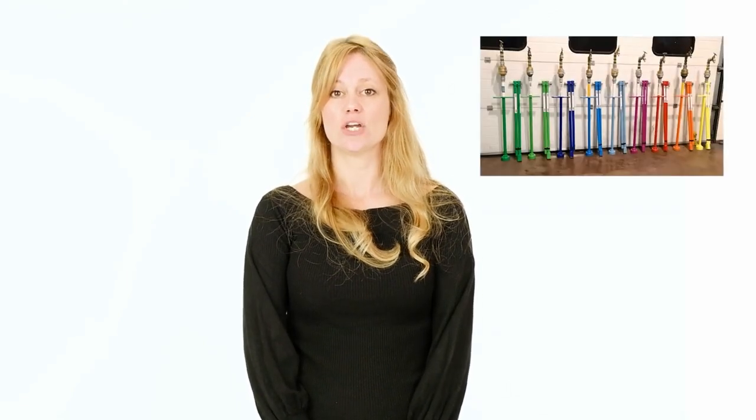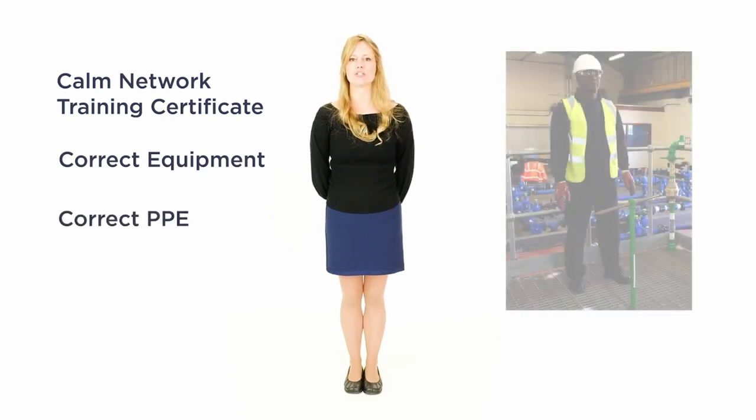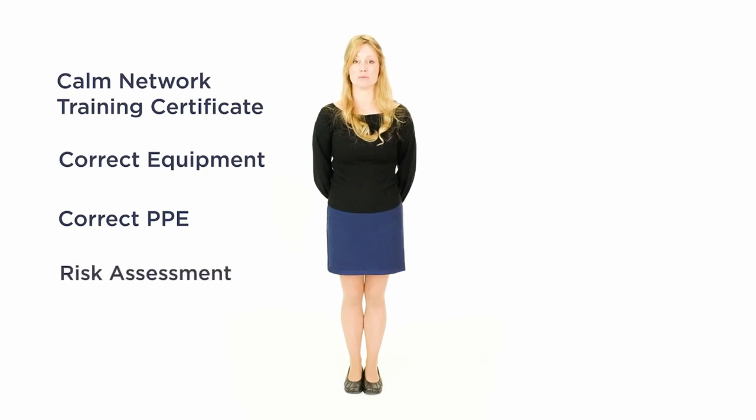There is a lot of important information to take away from this section, so let's have a recap. ACWAM is your water authority provider of legal regulated equipment. This can vary in size and is colour coded according to the water authority area you are working in. Before operating a standpipe you should have obtained your CALM Network Training Certificate, applied for and received the correct equipment, and be wearing the correct PPE. Your safety, the safety of others and that of the environment is paramount, therefore you must carry out a risk assessment. Check your surroundings — is it safe to proceed?